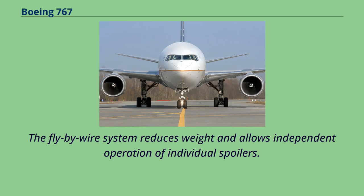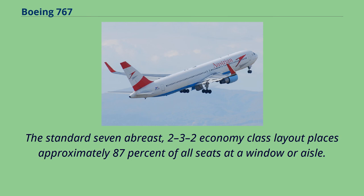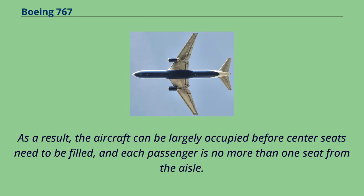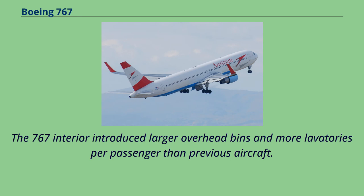The 767 features a twin-aisle cabin with a typical configuration of 6-abreast in business class and 7 across in economy. The standard 7-abreast, 2-3-2 economy class layout places approximately 87% of all seats at a window or aisle, meaning each passenger is no more than one seat from the aisle. It is possible to configure the aircraft with extra seats for up to an 8-abreast configuration, but this is less common. The 767 interior introduced larger overhead bins and more lavatories per passenger than previous aircraft. The bins are wider to accommodate garment bags without folding, and strengthened for heavier carry-on items.